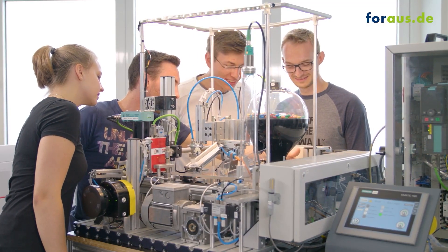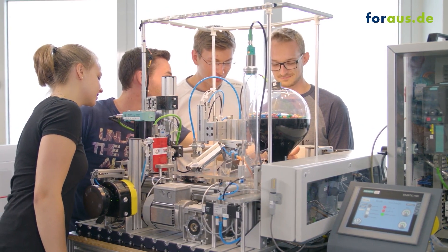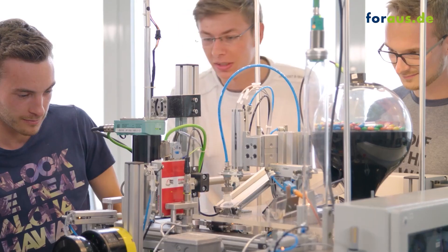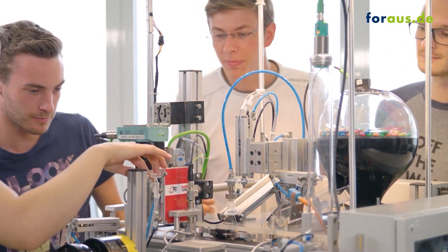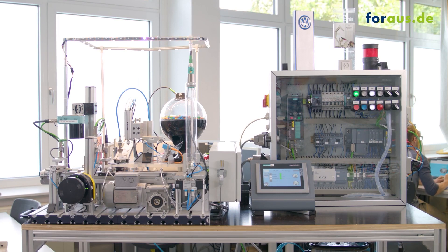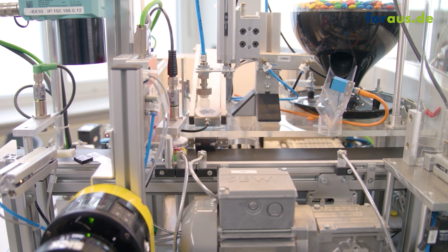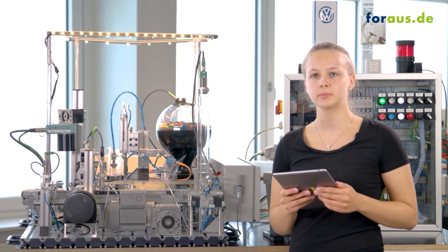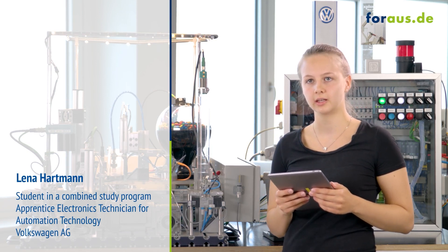At the BBS2 — the Vocational School No. 2 in Wolfsburg — the complex technologies and processes of Industry 4.0 become approachable in the true sense of the word. Automation engineers in training and students from the combined study program have developed and built a compact smart factory filling plant on their own. It uses the same technical components as an industrial plant and carries out a single-part filling process, controlled by two programmable logic controllers with a PROFINET interface.